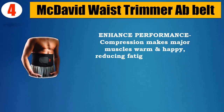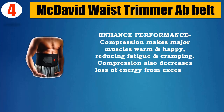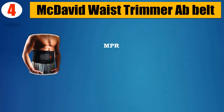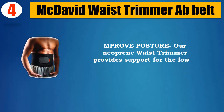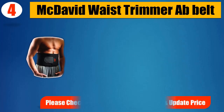Compression also decreases loss of energy from excessive motion and vibration during exercise. Improved posture: the neoprene waist trimmer provides support for the lower back and abdominal muscles, promoting improved posture. Please check the description for details and updated price.